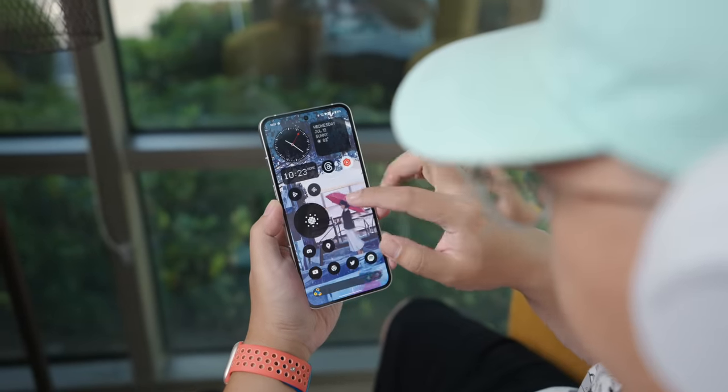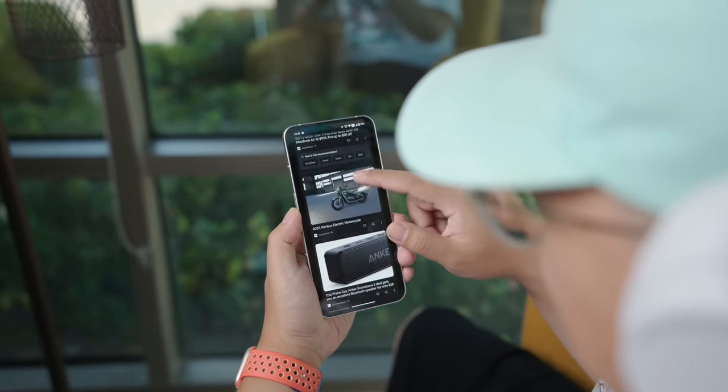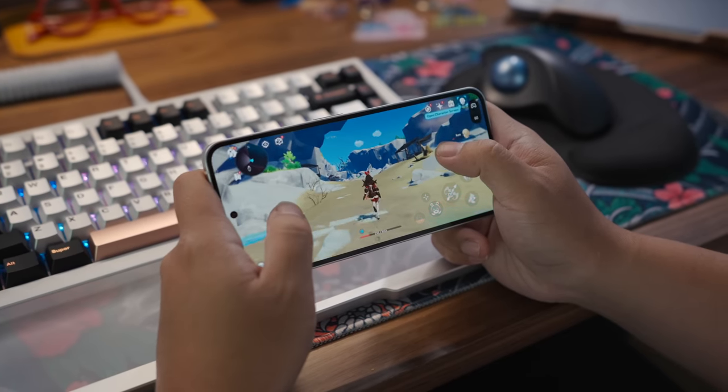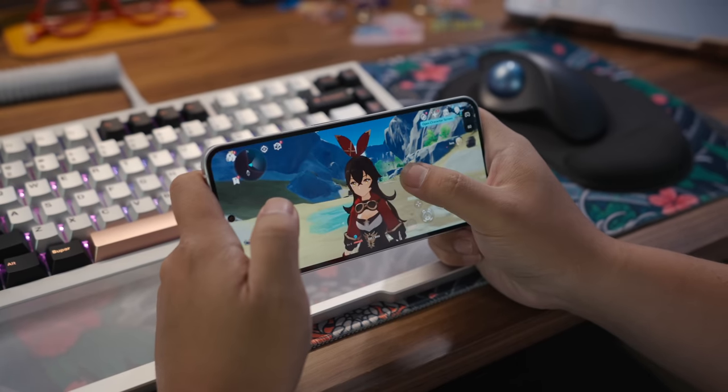It even has a 120Hz refresh rate, making the phone feel buttery smooth while navigating the interface. Reading articles, watching video, and playing games all look wonderful on the screen, even if it does fall short of what you get from something like the S23 Plus.